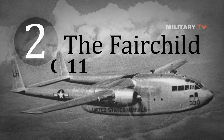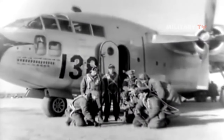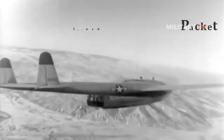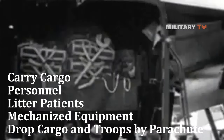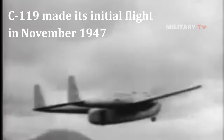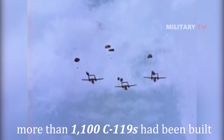Number 2: C-119 Flying Boxcar. The Fairchild C-119 Flying Boxcar was an American military transport aircraft developed from the World War II-era Fairchild C-82 Packet. This aircraft was designed to carry cargo, personnel, litter patients, and mechanized equipment, and to drop cargo and troops by parachute. The first C-119 made its initial flight in November 1947 and, by the time production ceased in 1955, more than 1,100 C-119s had been built.